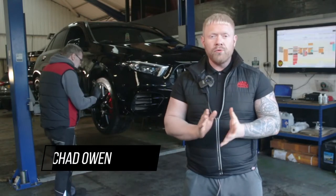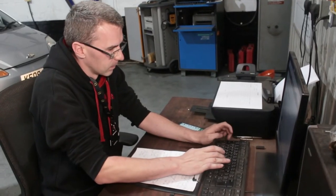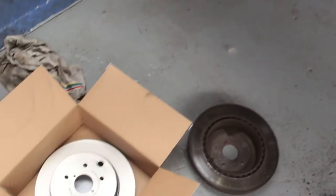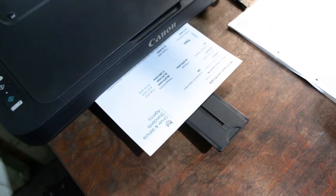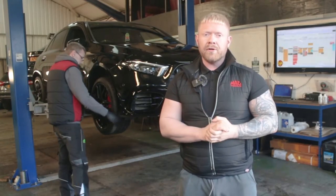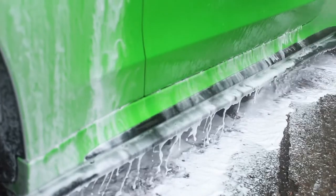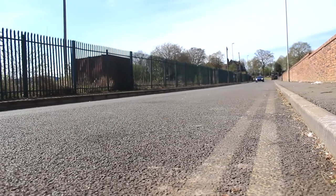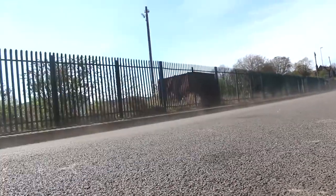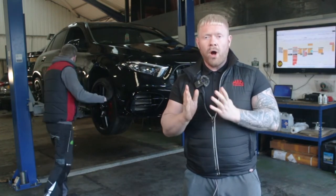Every one of our cars undergoes a 128-point vehicle inspection by our team of experienced technicians. Any items that aren't up to our approved standards, we rectify and replace with manufacturer-approved parts. We also service every car and put a fresh MOT on ready for its next owner. When we are happy the car is in A1 mechanical condition, over it goes to our body shop for paint correction or wheel refurbishment, then finally onto our detailing team. Essentially, we want to ensure that when the car reaches its new owner, it's at its very best.